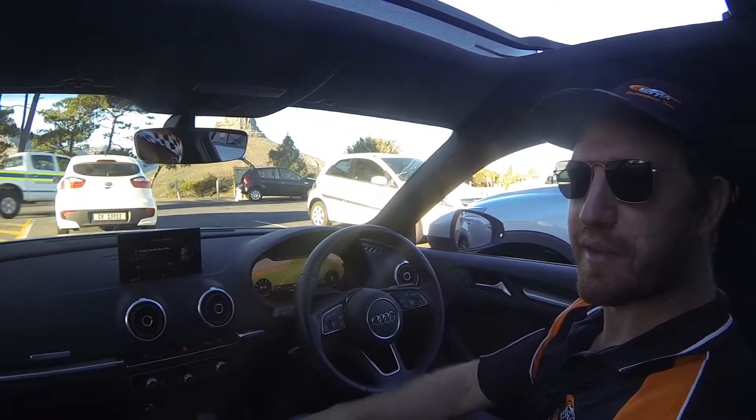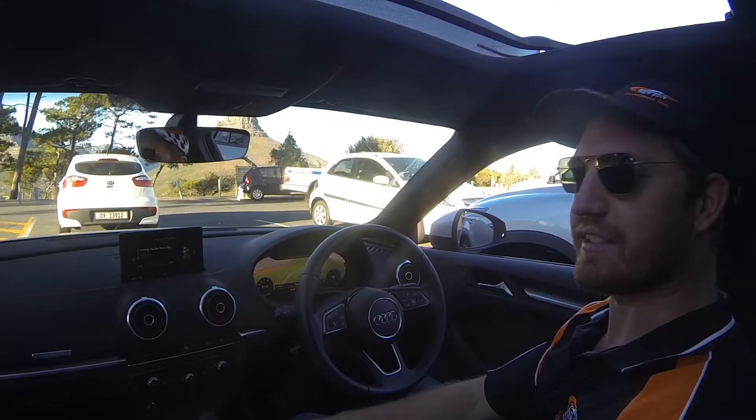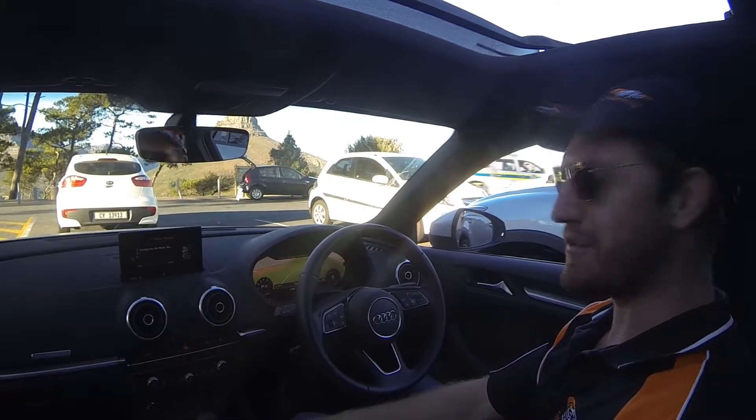Hello and welcome to Dutchman Seb. This week we're driving in the Audi A3 2.0L FSI S-Line. Let's have a look and see what she's got.